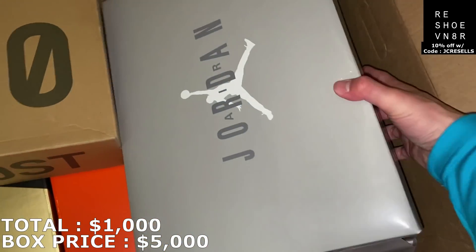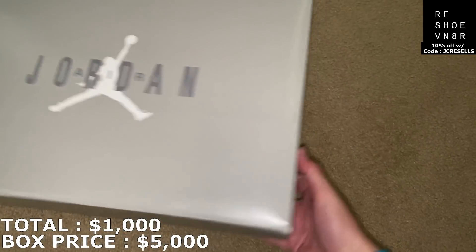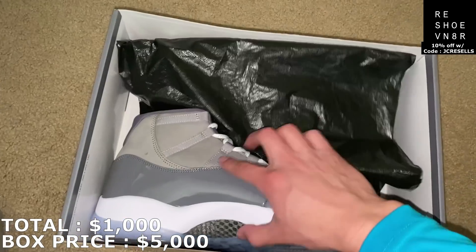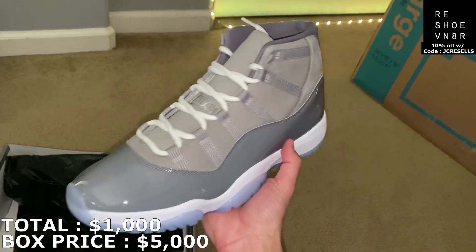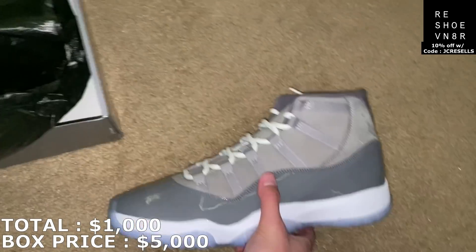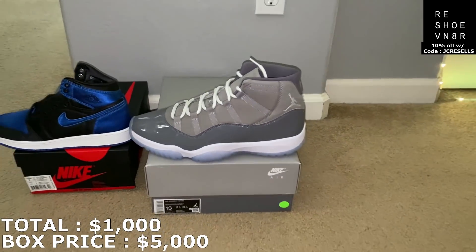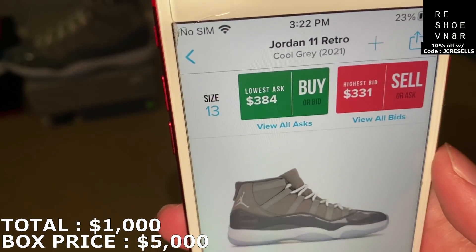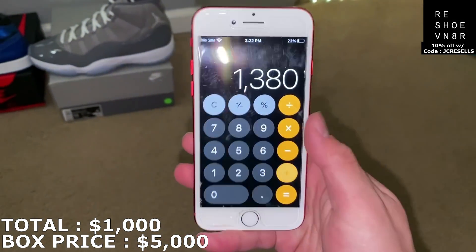You already know what shoe this is going to be. This is a size 13 — a big size right here. It's going to be the Jordan 11 Cool Grays. And these look brand new as well. Going to kind of speed through this because there's going to be a lot of shoes. This is the second shoe, guys. A size 13, kind of going for more than the other pairs. I'm going to mark it at $380 — that's the last sale, and it's a little below lowest ask. So $380 with that.